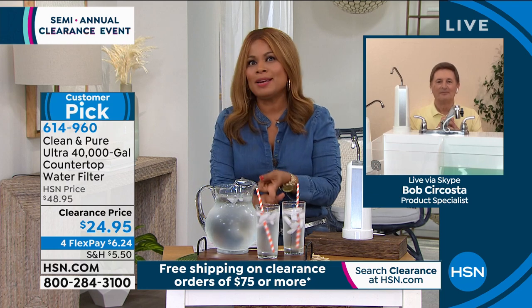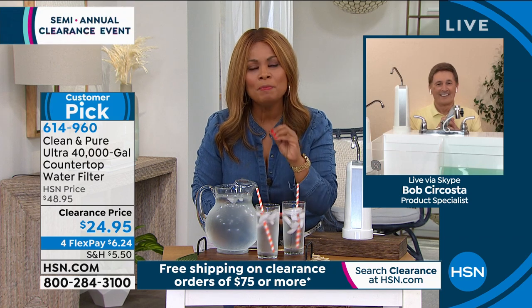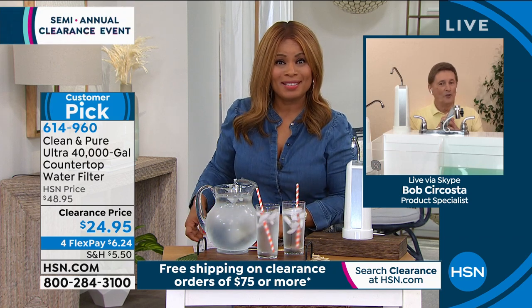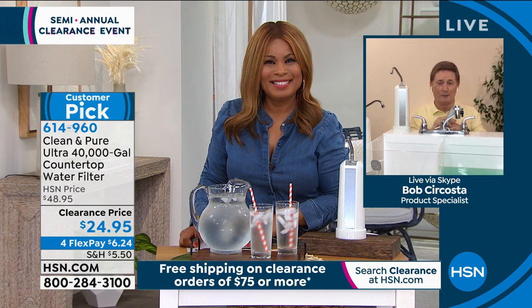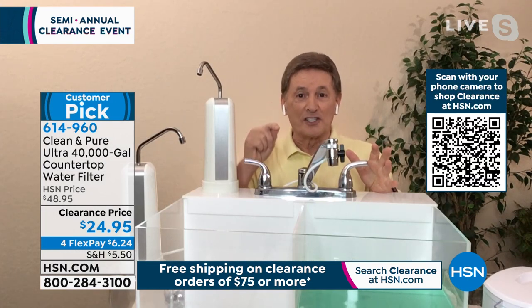Clean and Pure continues to be a record-breaking product because maintenance-free, it delivers clean, pure, great-tasting water. What could be more perfect as we start a new year? You are so right, Marlo. This has been on for 38 years here at HSN. We've never offered it at this price.